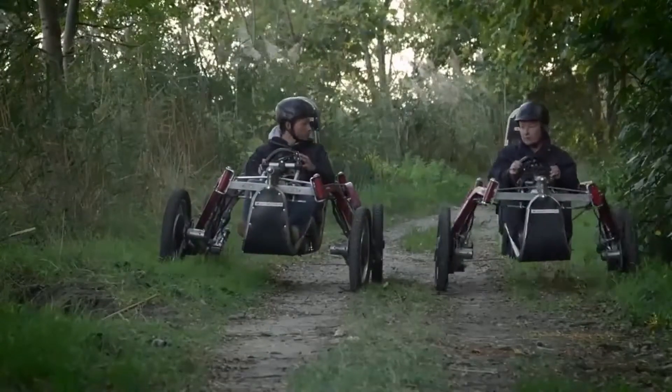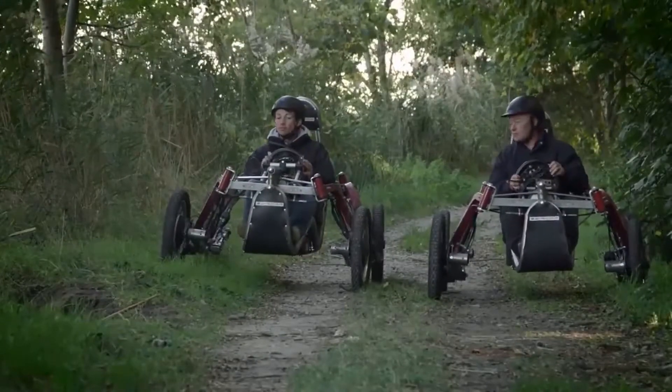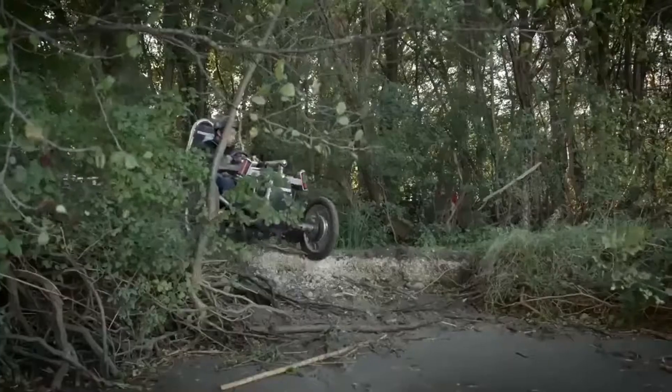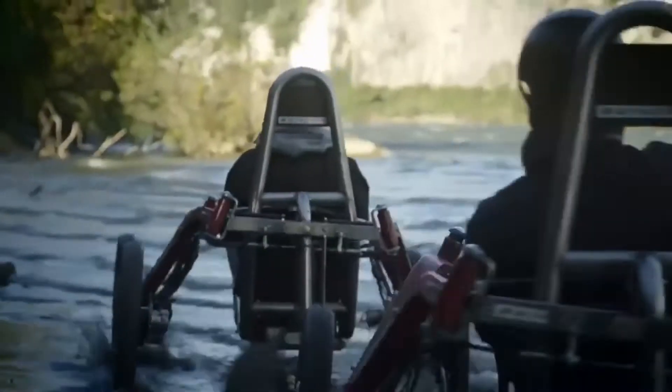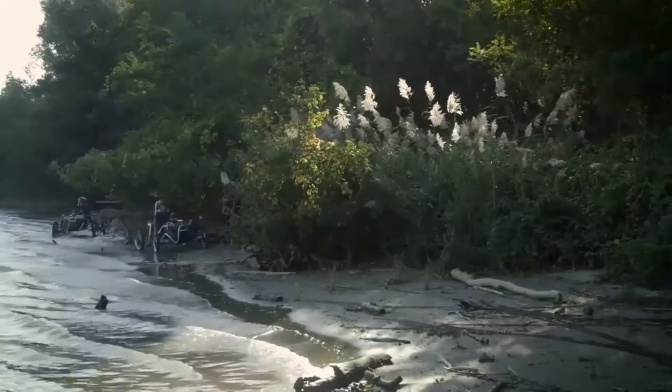The E-Spider tilts on a bend and stays level on slopes, whilst the wheels maintain contact with the ground even in the most difficult places. Its small size and great versatility makes Swinker suitable for all sorts of terrain, from roads to cross-country and even mountain slopes.